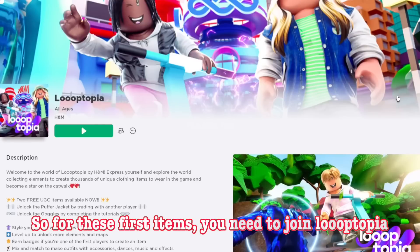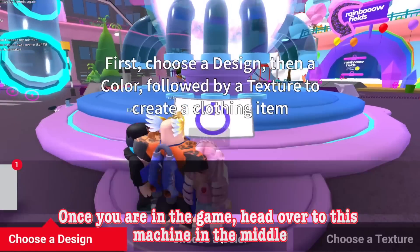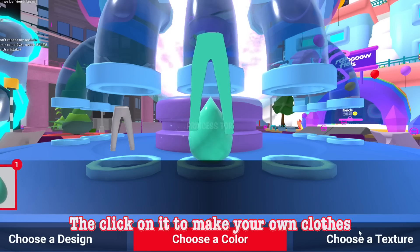So for these first items, you need to join Lupoptopia. The game is part of the H&M event. Once you are in the game, head over to this machine in the middle.